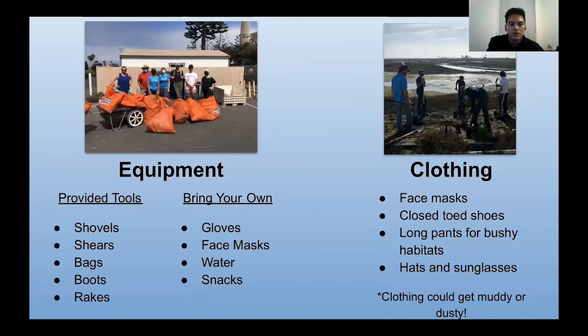As far as equipment, OC Habitats and our partners at Huntington Beach Wetlands and Project Grow provide shovels, shears, bags, sometimes boots if it's going to be very muddy, and breaks — but you will be required to bring your own gloves, face masks, water, and any snacks you may need. As far as clothing, we require masks to limit COVID exposure, closed-toed shoes, long pants for the bushy habitats, and hats and sunglasses to protect yourself from the sun. Note that clothing could get very muddy and dusty.